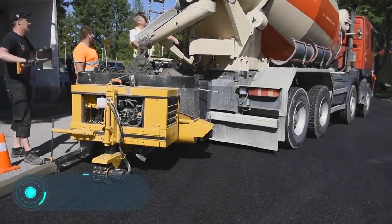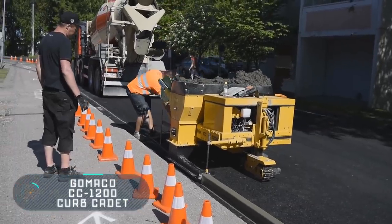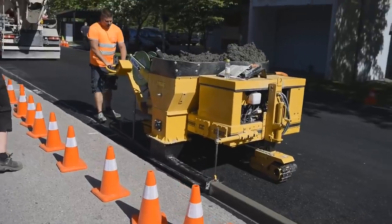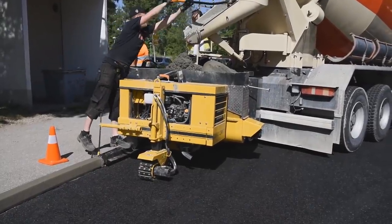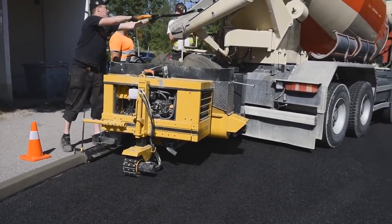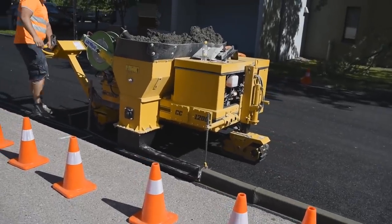The Gomaco CC 1200 Curb Cadet is a slip form designed to build a curb. The special additional equipment allows the Gomaco CC 1200 to press the asphalt and concrete curb. Its main feature is the ability to work even with complex concrete. It's able to move independently but is also compact and suitable for transport with special loading equipment.